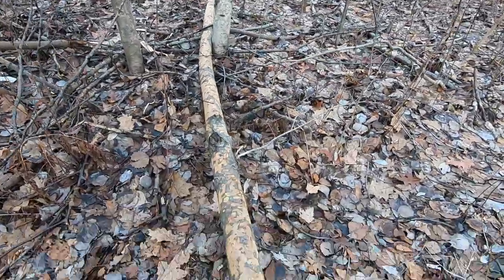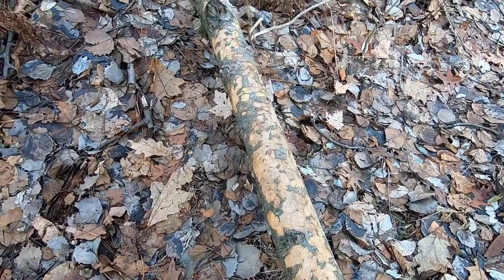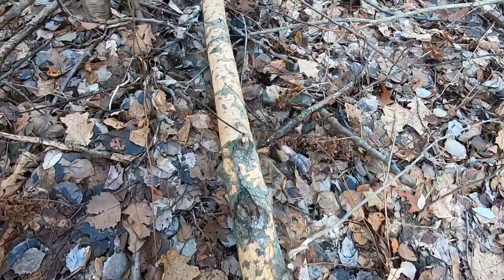I'm guessing this log has been chewed by a porcupine. It might be some other kind of rodent, but it's all chewed up all the way down.